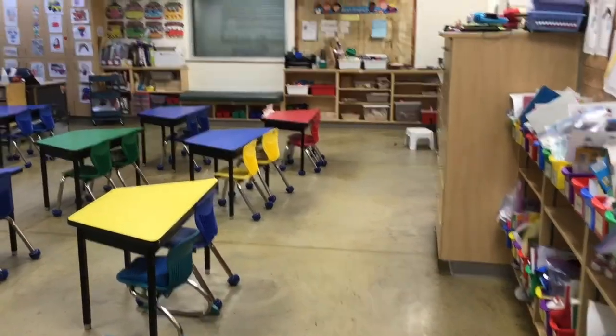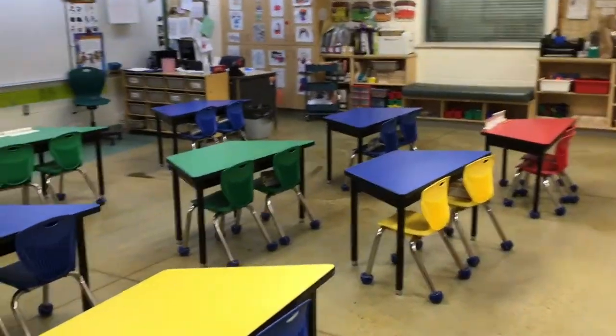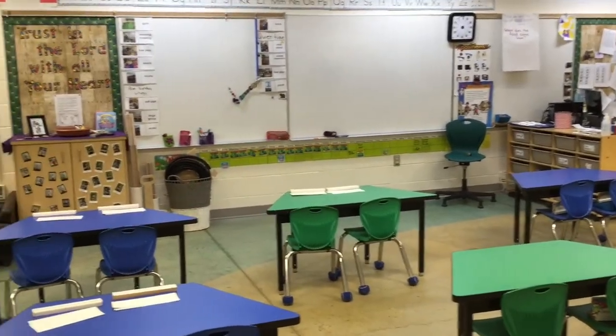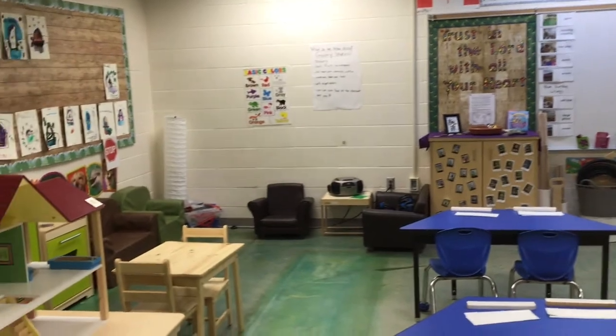Now as we leave our learning commons, we go across our gathering area into one of our kindergarten classrooms, where our students have an opportunity to learn through play. This is a great place for our students to learn through inquiry in a safe, caring, and faith-based environment.